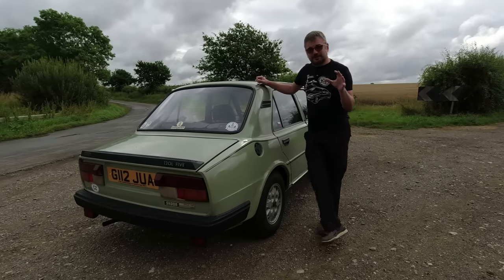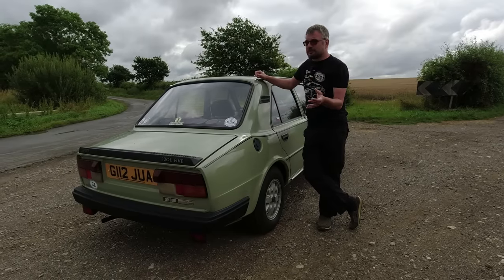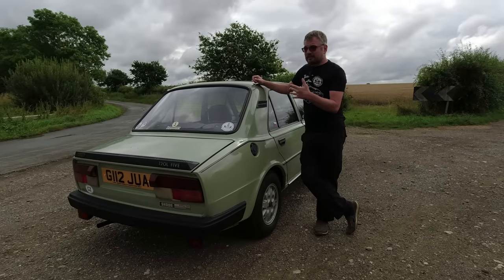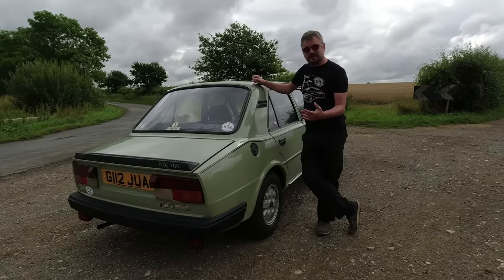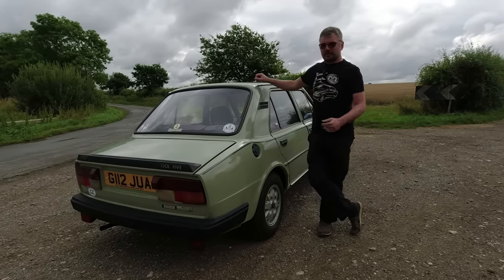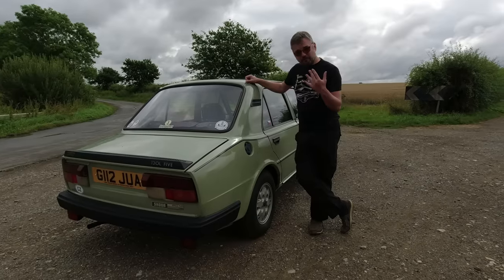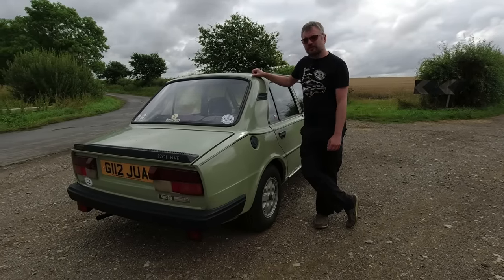Incidentally, Skoda itself has a fascinatingly long history. Some top models are called the Laurent and Clement, and that was the original company founded in the 1890s which was purchased by Skoda - a much larger company - as its motoring arm, and that became Skoda. So it's a very lengthy, very interesting history, definitely worth some of your googling time.